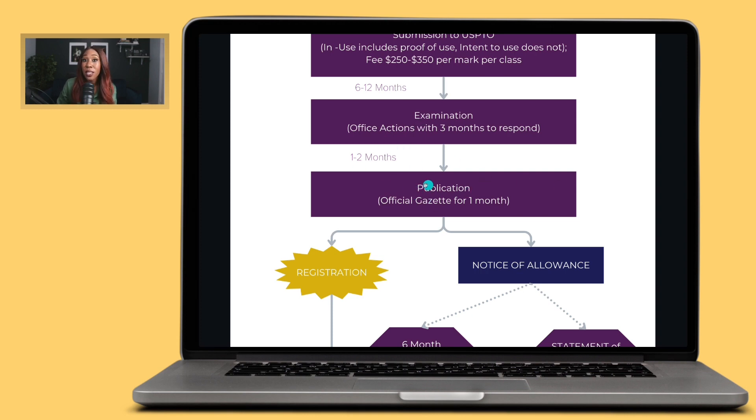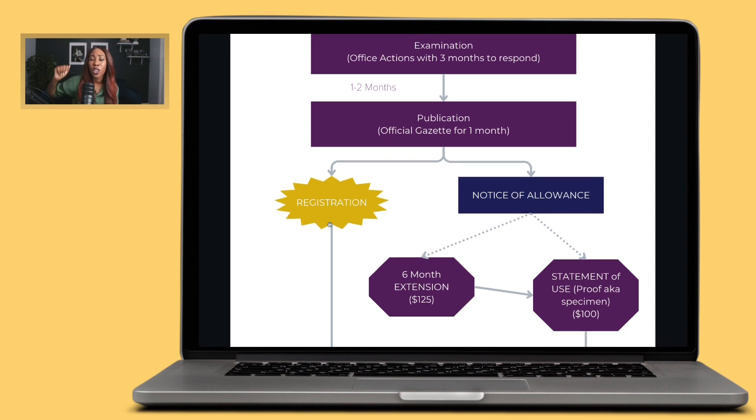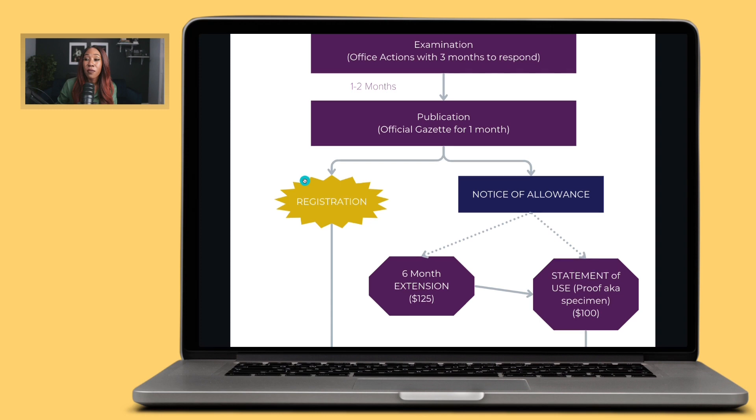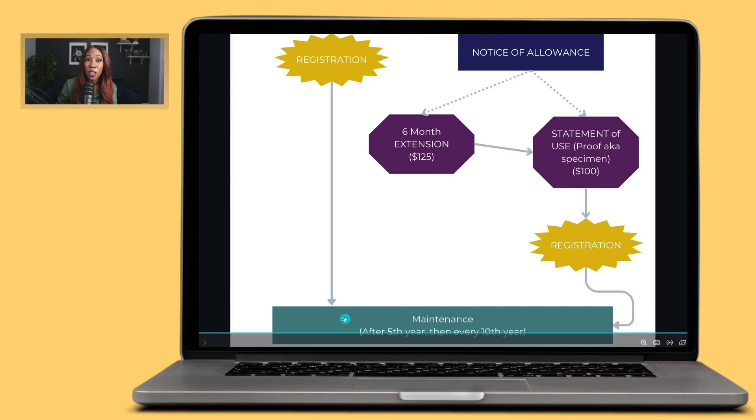Once you get through that one month with no issues, here's where the two application paths diverge. For people who had the actual use 1A application — you are registered! You get to use the ® symbol. Registration is yours, and the next step is simply to maintain your trademark going forward.